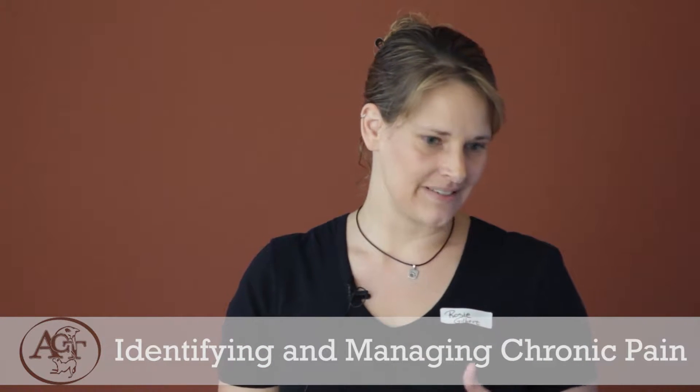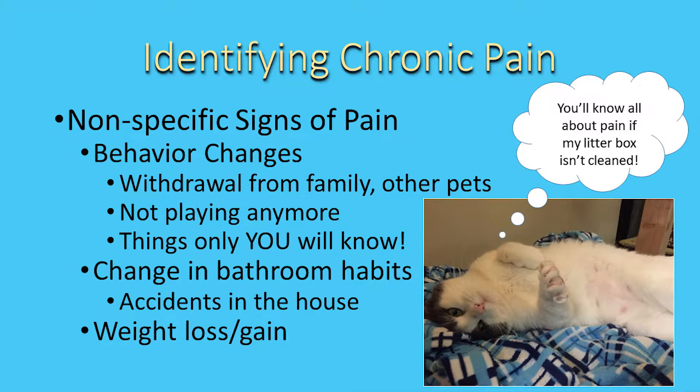Some signs we're going to see with pain might be non-specific — they don't tell us exactly what's going on. Certainly behavior changes are a big one, and that's something only you as the owner may know. Your vet's not going to know if your cat's more quiet than normal in the veterinary office after they've just been temped. Are they withdrawing from the family or other pets? Are they not playing anymore? You have to be your pet's advocate.